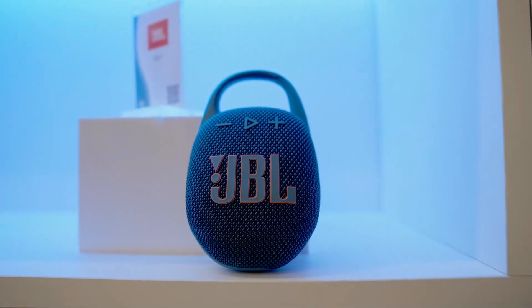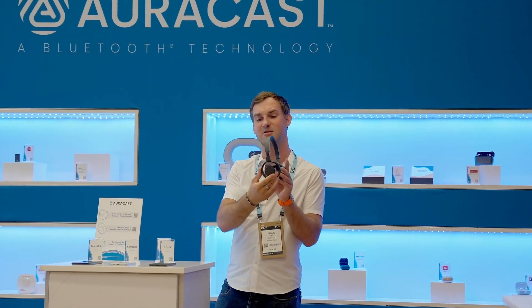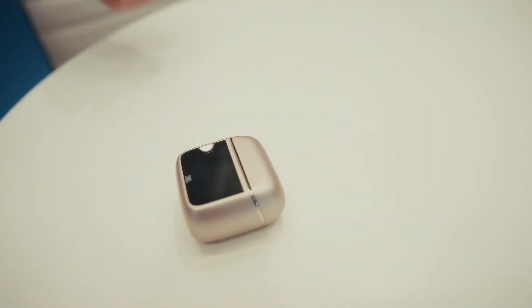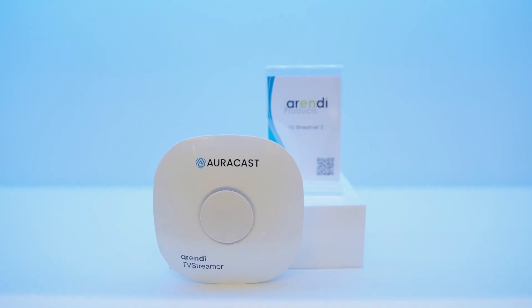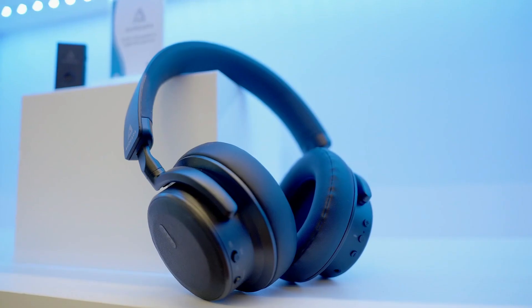It's also playing on my speaker here. The benefit of that is that you can now create your own multi-speaker environment. There are some great solutions coming to the marketplace that are really embracing that Orcast technology. Going down the line, we have the TV transmitters and also the over-the-ear headphones.